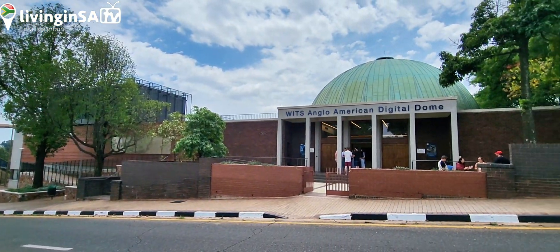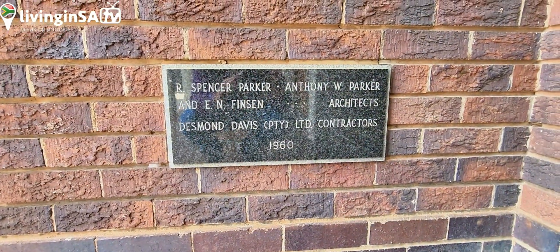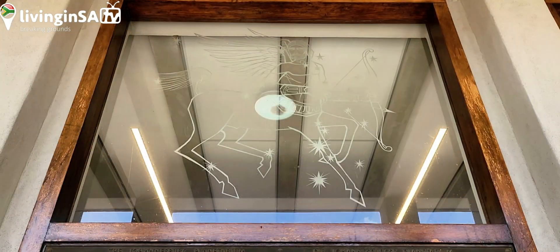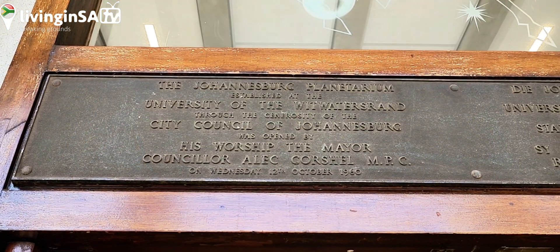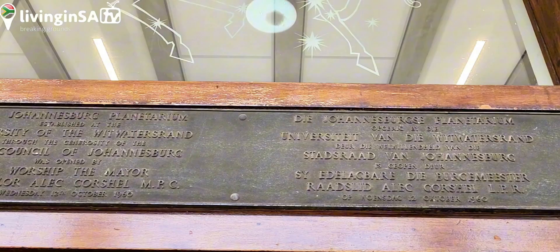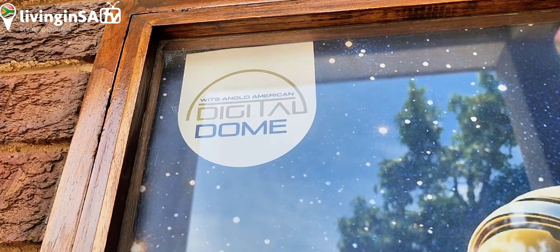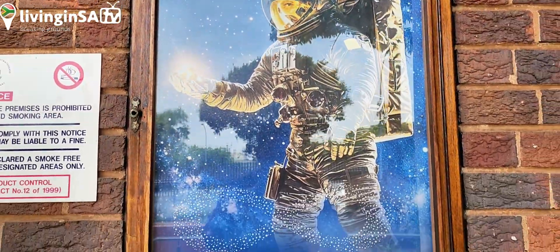This refurbishment includes state-of-the-art digital projection and sound systems, offering a 360-degree immersive experience for visitors. The new facility will serve as a modern teaching venue and collaborative research space supporting various scientific disciplines from astrophysics to digital arts. The digital dome is the largest of its kind in the southern hemisphere and aims to inspire and educate visitors of all ages.